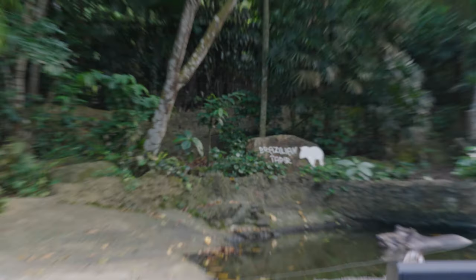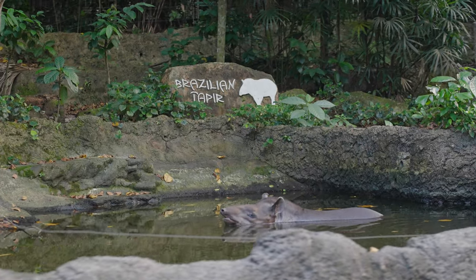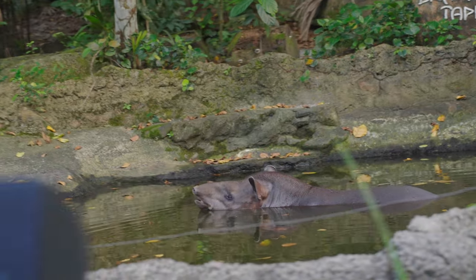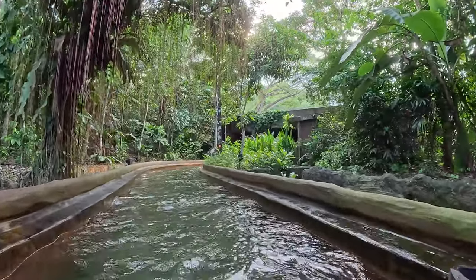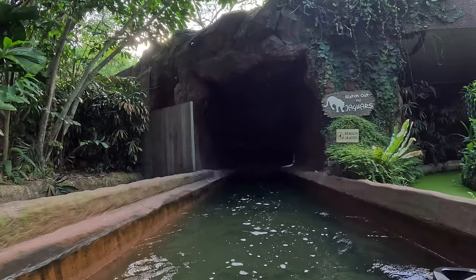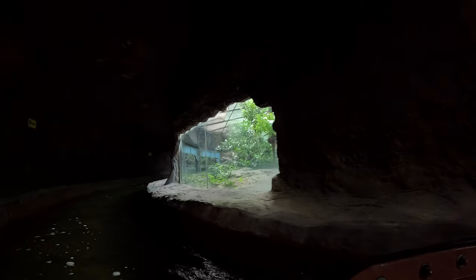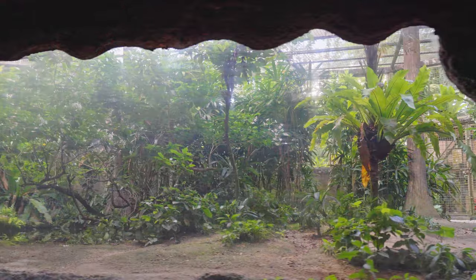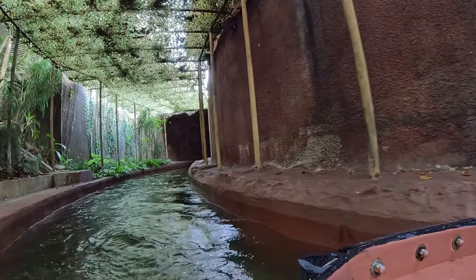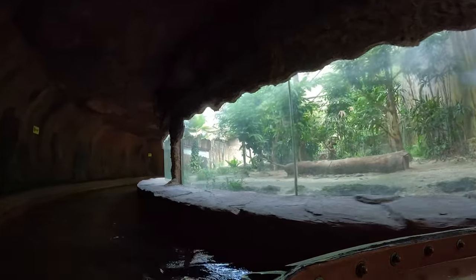Look out for the brown animals — these are our Brazilian tapirs. Tapirs are the largest land mammals in the Amazon, growing up to 300 kilograms. When pursued by predators, they flee into the water. We're about to enter the cave of the jaguars. Look to your right.